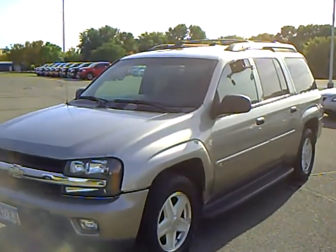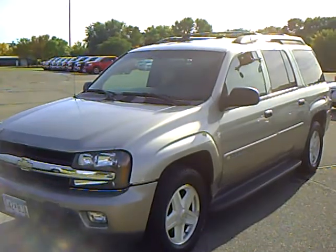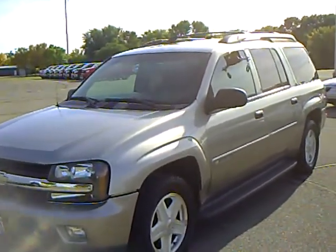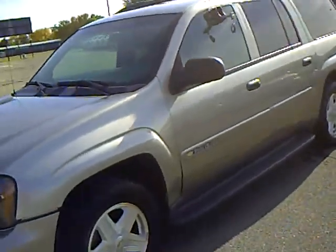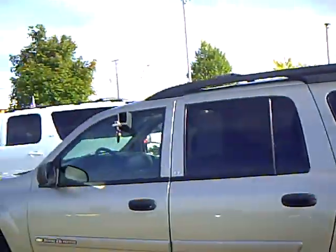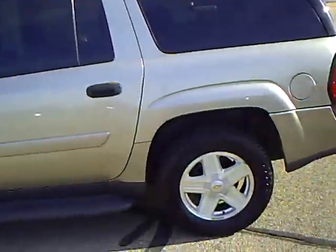Hi, this is Robert Ruder from Mills Auto Center in Wellmer, Minnesota. This is a 2003 Chevy Trailblazer. Stock number is 4T110525A. It's pewter in color. It's an LT. It's got 112,000 miles on it.